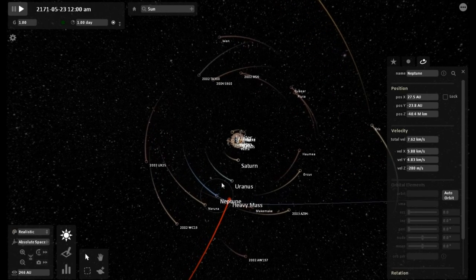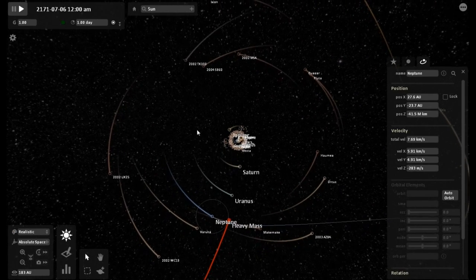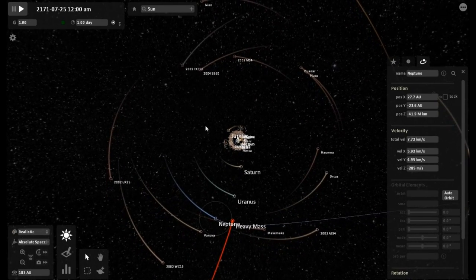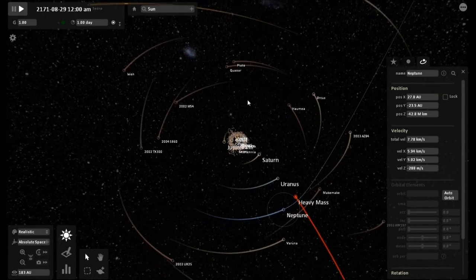At a distance, yes, it will perturb the orbit. But take a look how close that is to Neptune and Uranus — that's why it's having such a great effect.